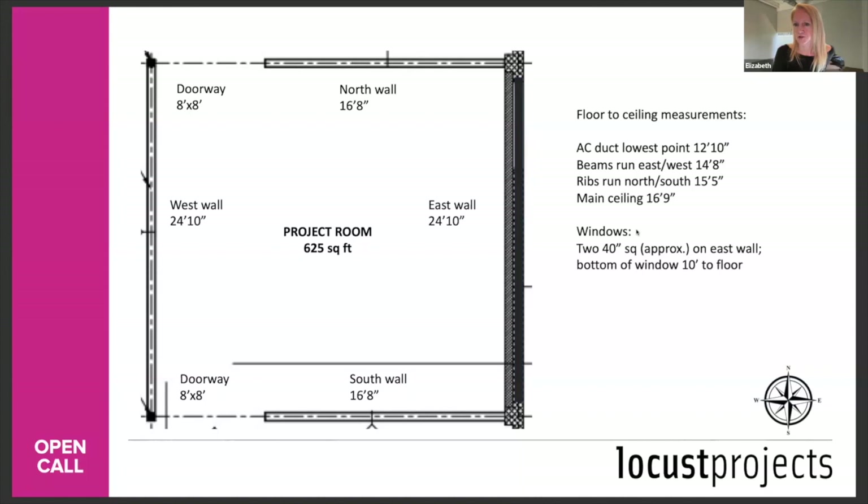Q: Can we configure the entry and exits in a different size and add doors — would that be included in the available budget? That would be part of your project budget. If you want to change the space in any way — make the entryway smaller, configure the space in any way, shape, or form — you should add that to your production budget.